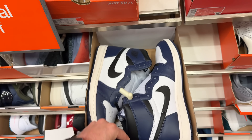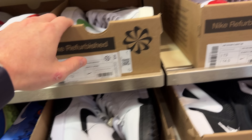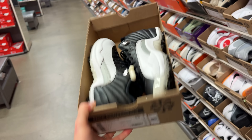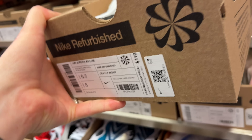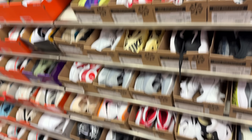We got size 13 Midnight Navies on the refurbished wall — not seeing much there. The flights, some Golf 12 Lows in a size 6.5 for $110 — half of retail. Let's see if we can find Osman's Air Forces.